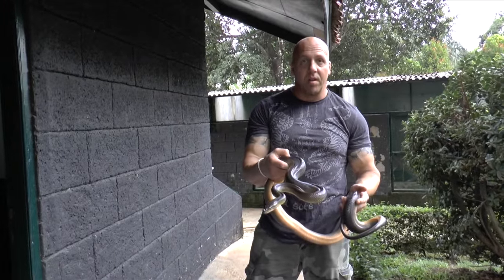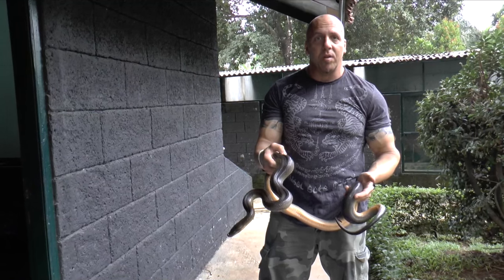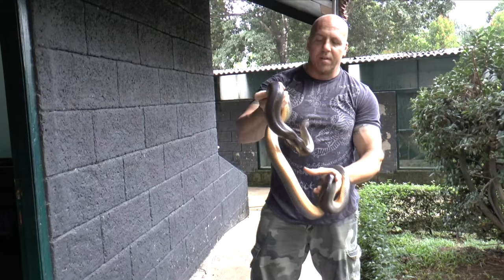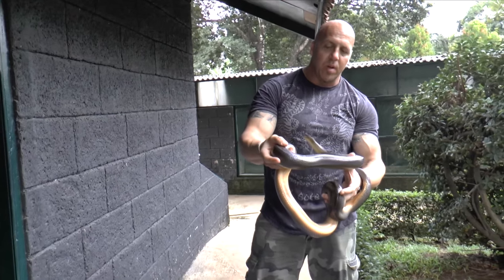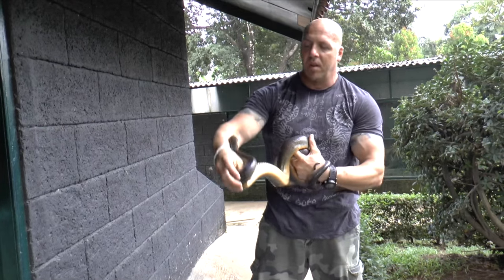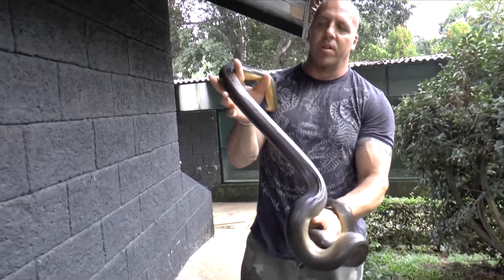Here's a water python — Liasis fuscus — from Indonesia. Obviously the fuscus also occur in Australia, but they do occur here in Indonesia and this is proof of it. We do have a quota on these guys, and I might bring some in. These guys eat like crazy, breed really well, actually at a young age, and grow real fast. Kind of a really interesting snake I haven't seen in quite some time, but it's possible for the next shipment.